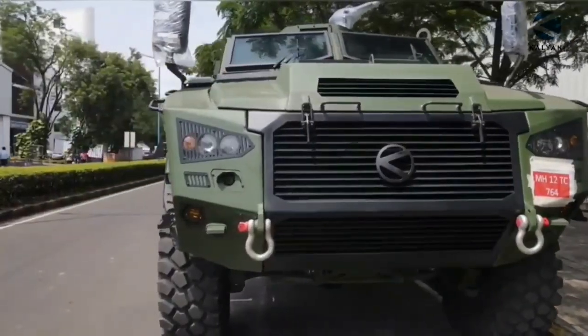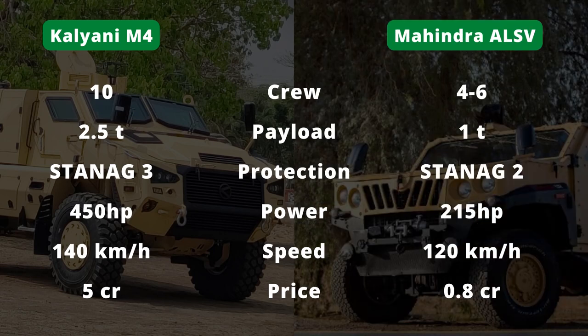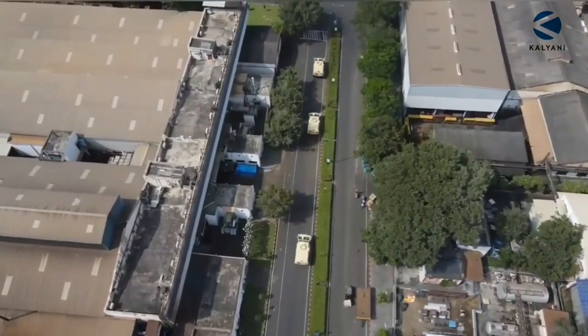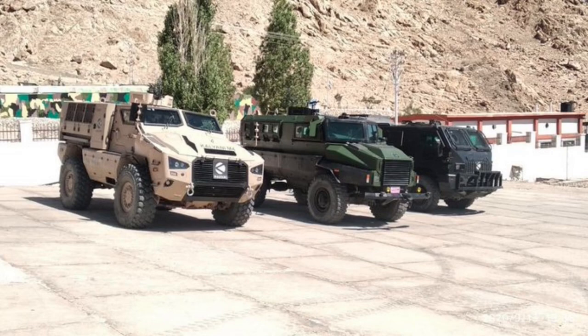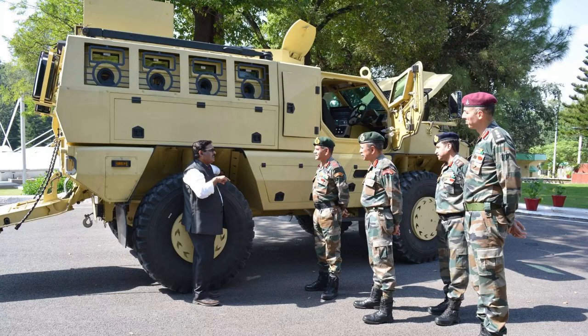The Kalyani M4 is a special vehicle especially for Indian Army operations in mountainous terrain. It provides mobility like a normal 4x4 vehicle, troop-carrying capacity like a 6x6 or truck-type design armored vehicle, and protection like an 8x8 armored vehicle. After conducting extensive trials in Ladakh, the Indian Army placed orders for the Kalyani M4 under emergency procurement during the China-India border standoff. As of now, the Kalyani M4 has been inducted into Indian Army active service.